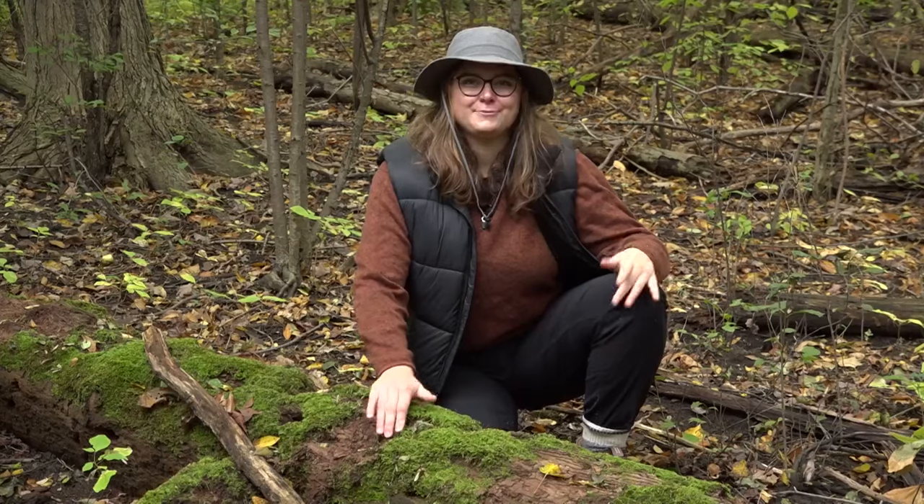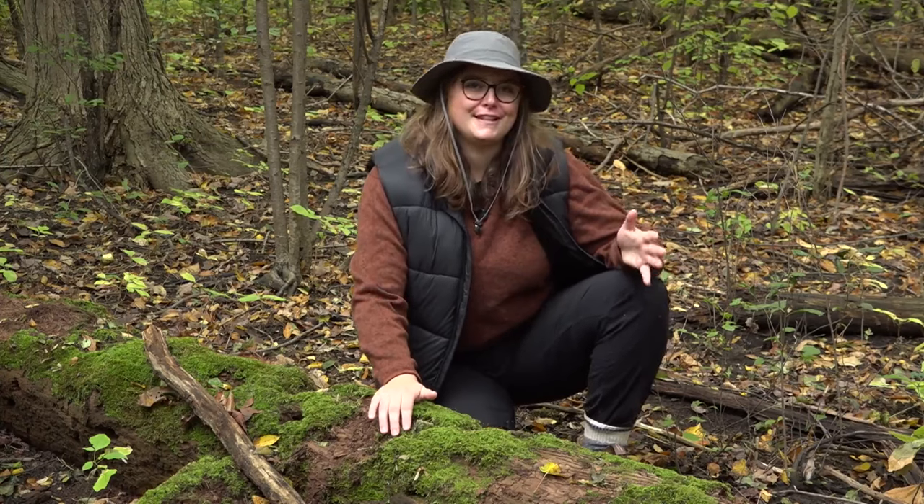The forest floor — the organic layer where things really start to break down and decompose — is another habitat altogether. The leaves, sticks, and logs create cover for an array of species, and the soil is where a lot of insects live. This once again adds to the food chain and the ability for animals to survive.